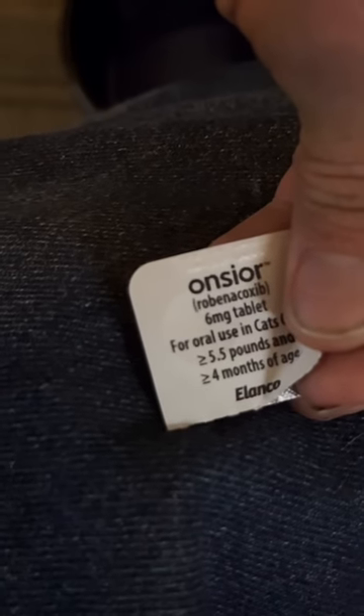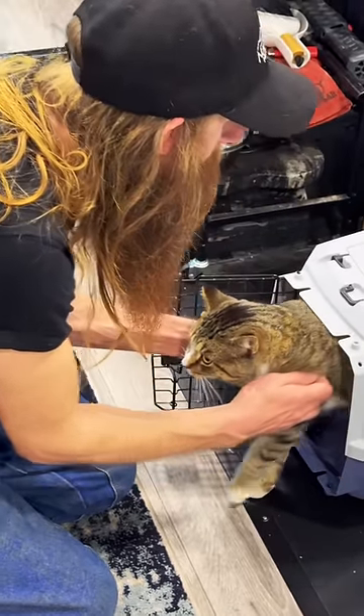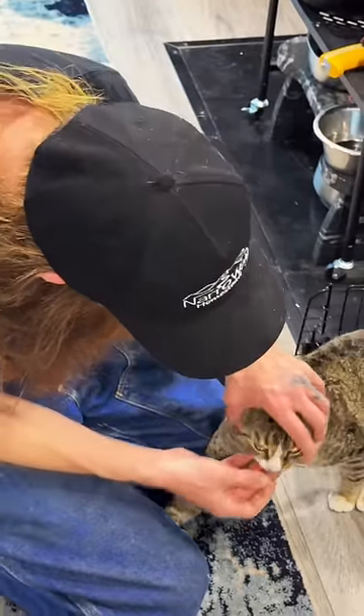He also had some pills to take after his surgery. The easiest way to give them to him would be to bury them in some soft food or something he really likes. But I like to use it as an opportunity to train animals.